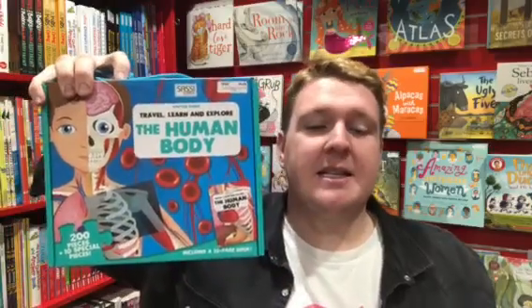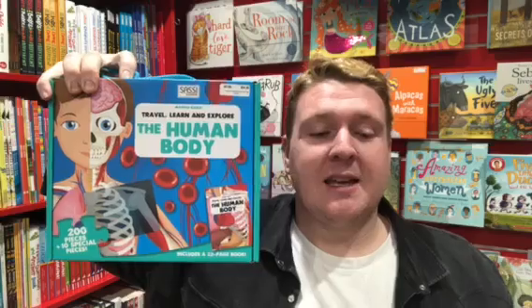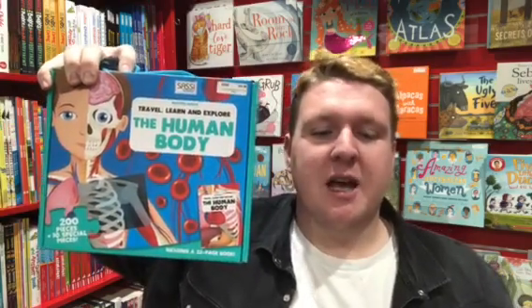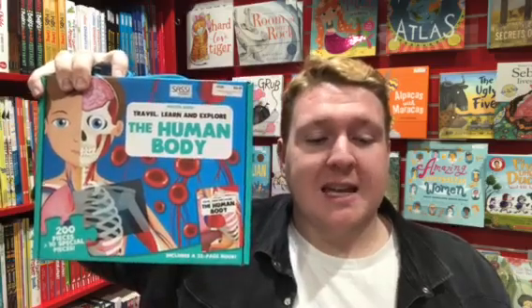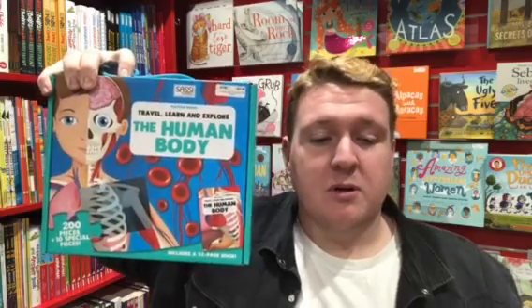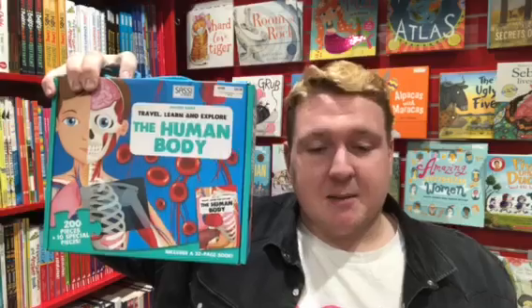That's this one here. This kit is aimed at children aged six plus and is great fun and has a whole lot of educational benefits. When working with children I always look for toys which are engaging and entertaining but also educational. I think this way children learn so much more without even realizing. This puzzle is a perfect example.